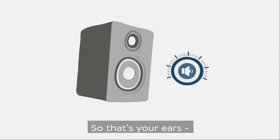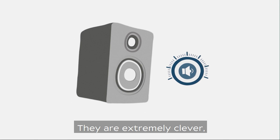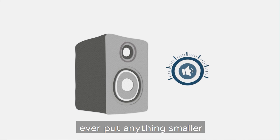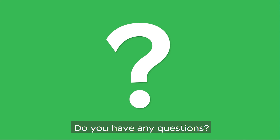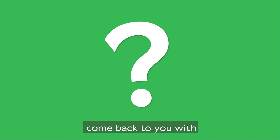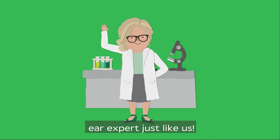So that's your ears — we're big fans! They are extremely clever but also quite delicate. Remember to keep that volume down and don't ever put anything smaller than your elbow in them. Do you have any questions? Probably — that's pretty confusing stuff! Ask someone to write your question below in the comments and we'll make sure we come back to you with the answer. And remember, if you don't grow up to be a vet, movie star or explorer, maybe you can be an ear expert just like us.